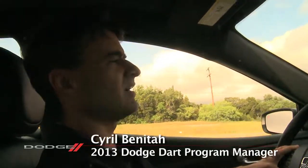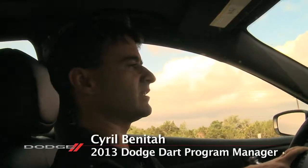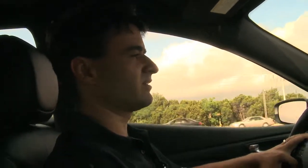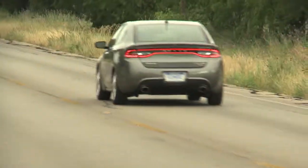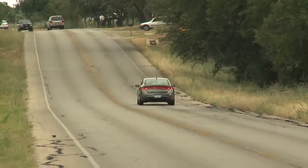My name is Cyril Benetop, and I'm the overall engineering program manager for the Dodge Dart. Been on it since day one, and it's been just the greatest program I've been on ever. We had just so many challenges, but working on just a beautiful car with lots of technology, it's been a very rewarding program.